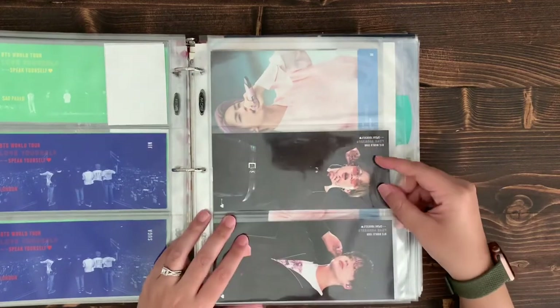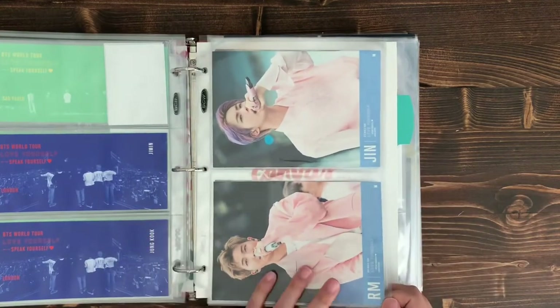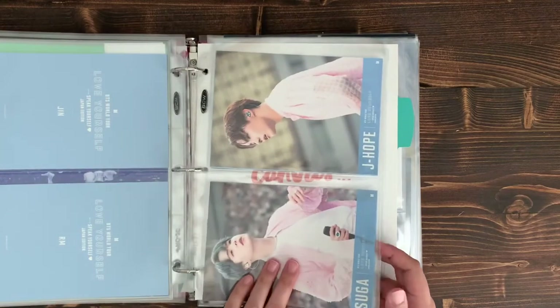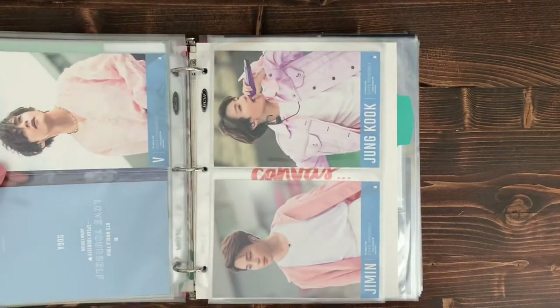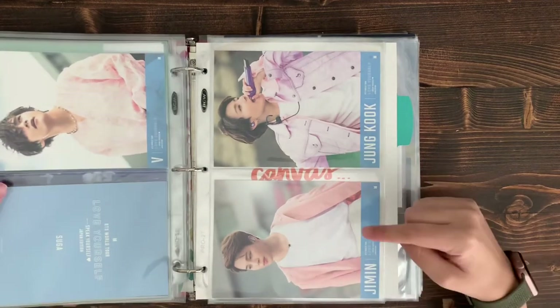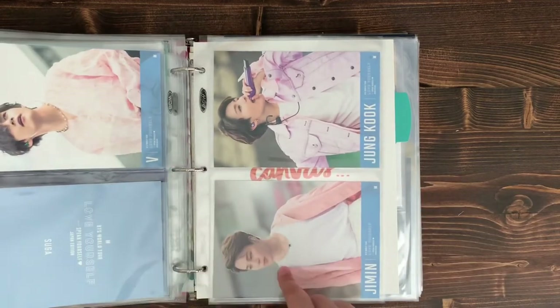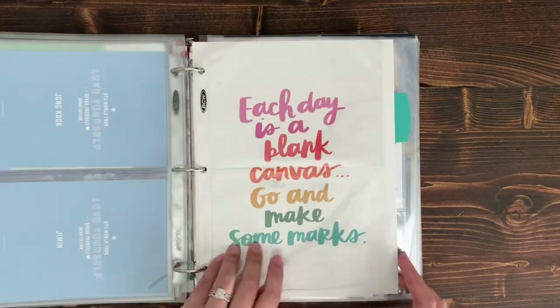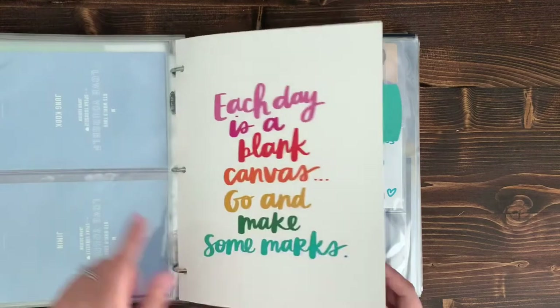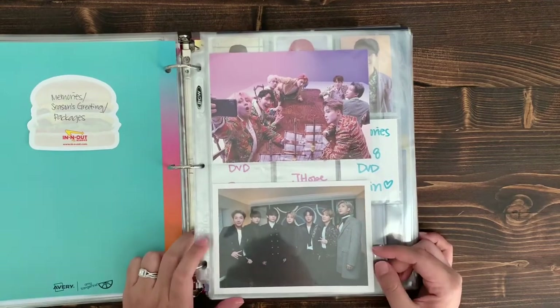Then there's Love Yourself Speak Yourself Japan edition — the postcards that came in the Blu-ray box set. I put them all together. When there are seven cards, there's always one member by themselves, so I generally like to put Jimin and JK together, V goes on the next page, maknae line together, and hyung line together. That's generally how I try to organize the photo cards and postcards.